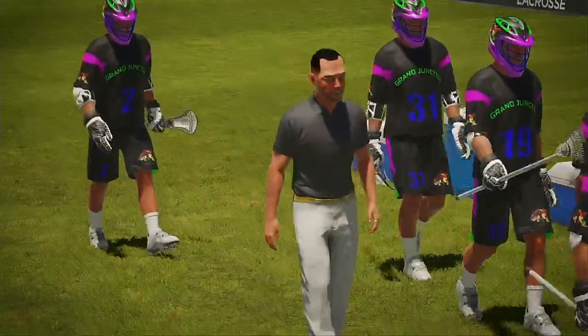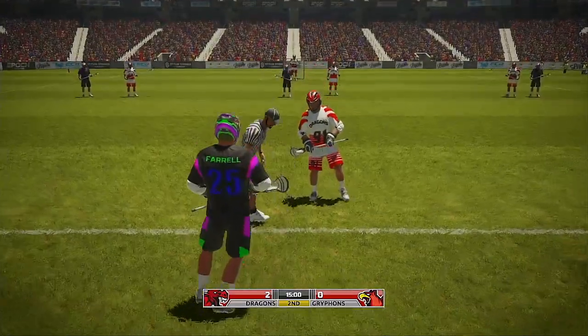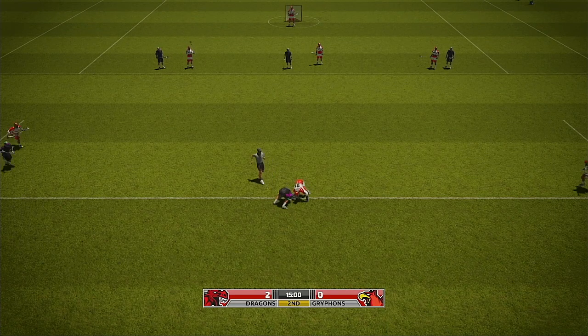The away team finish up the quarter with a narrow lead over their opposition. Tight defense as both camps size each other up — it'll be interesting to see if we see a change in tactics in the second. It's 2-0 here at the Cathedral.